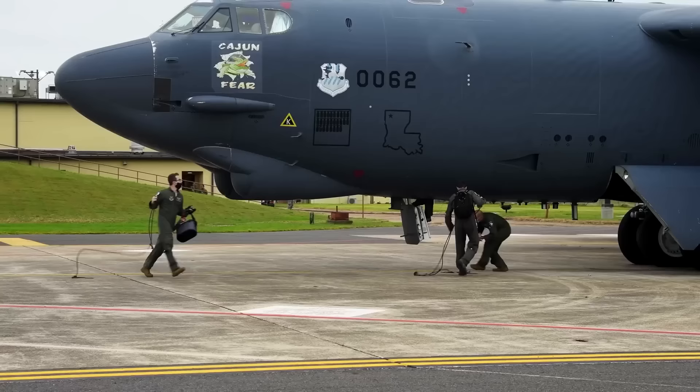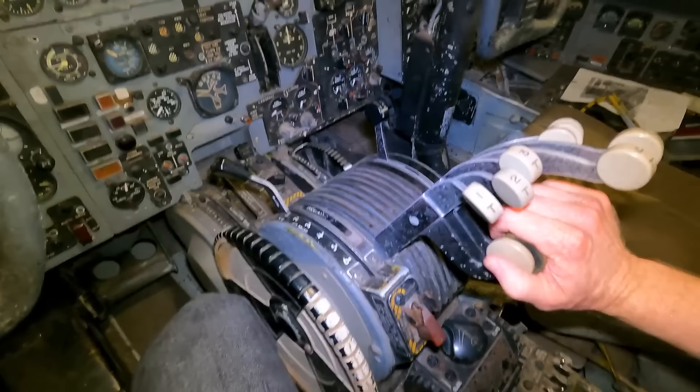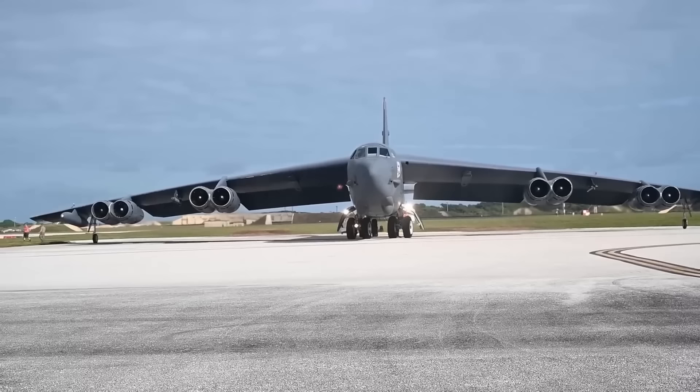Prospective B-52H crew members must first complete basic military training and then attend specialized training schools to learn the skills needed to operate the aircraft. This includes training on the aircraft's many high-tech systems, weapons, and navigation, as well as training on what to do in the occurrence of an emergency. Training to become a B-52H crew member is rigorous and demanding, and upon completion, crew members are qualified to operate the aircraft and ready to take on its challenges.